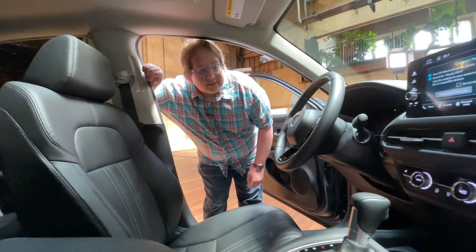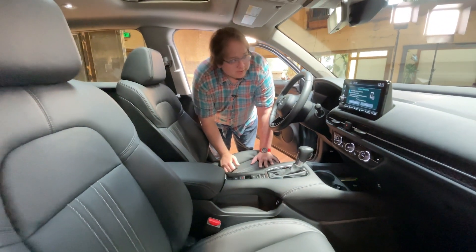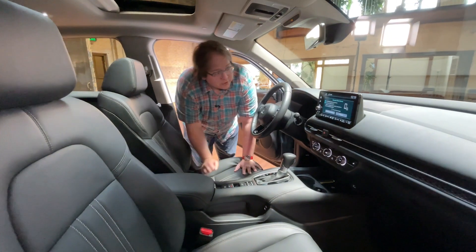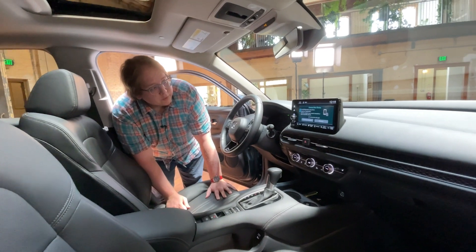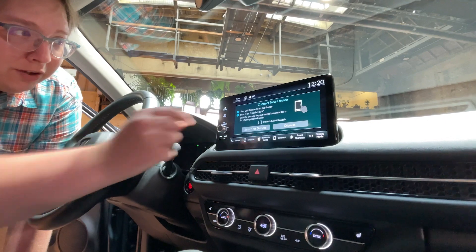The EXL comes with the leatherette interior, and that's the primary difference from lower trims aside from the infotainment system, which is a 9-inch unit giving you more touchscreen space. It does lose the tuning knob but still retains a volume knob.